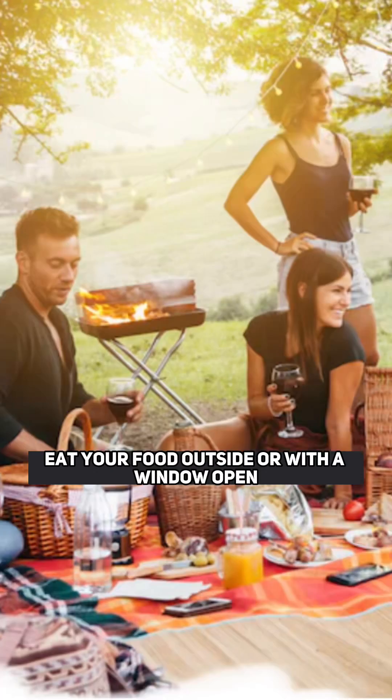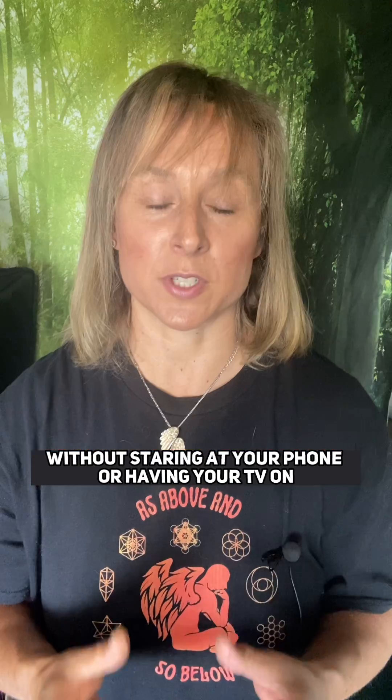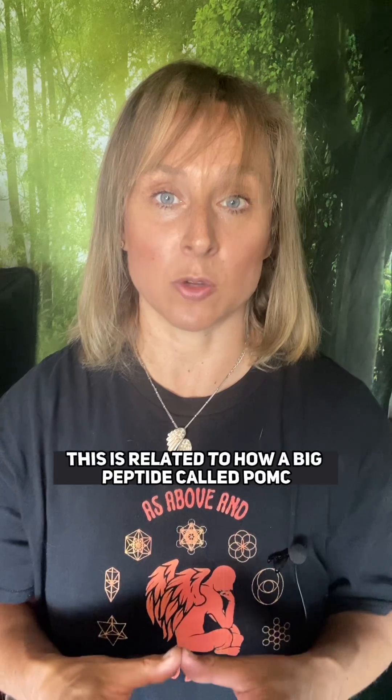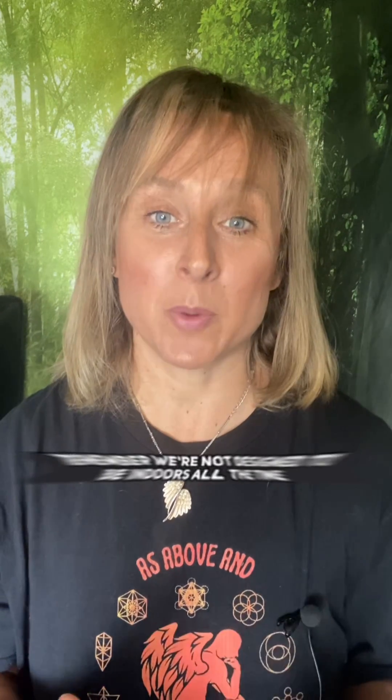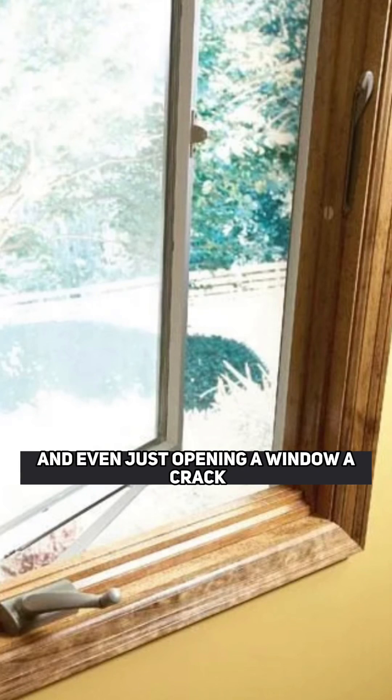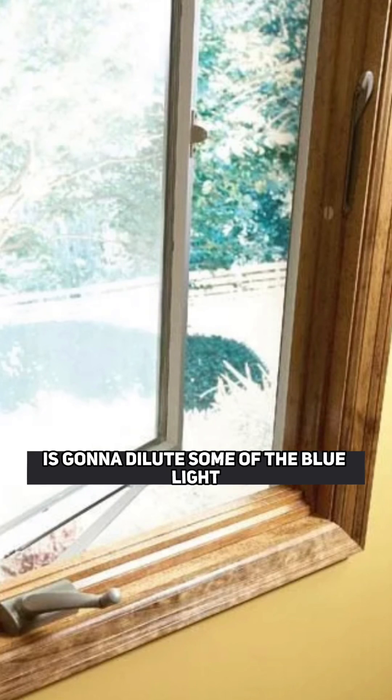Number three: eat your food outside with a window open without staring at your phone or having your TV on, because artificial blue lights including screens raise your blood sugar, cortisol and insulin. This is related to how a big peptide called POMC is processed in the presence of just blue light. Remember, we're not designed to be indoors all the time, and even just opening a window a crack to let some natural light in is going to dilute some of the blue light.